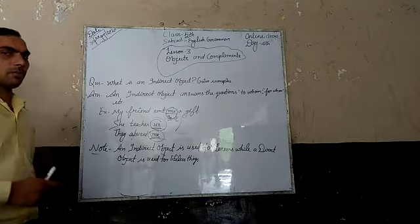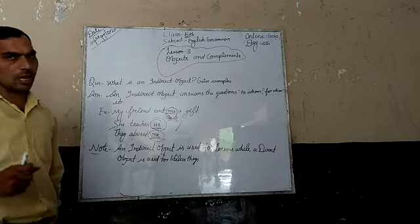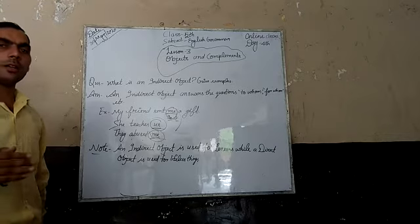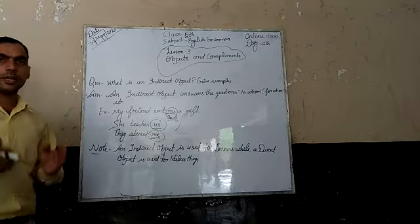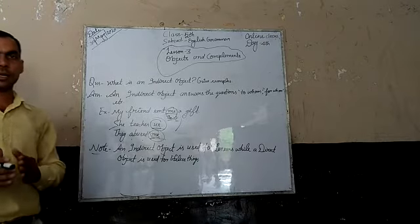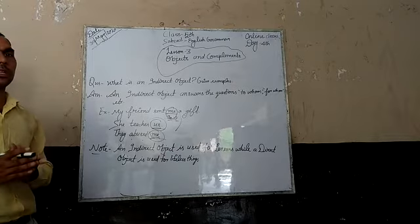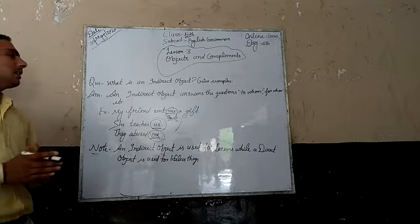In our previous class, we looked at what a direct object is and what an indirect object is. An indirect object answers the questions: for whom, who, and whose?